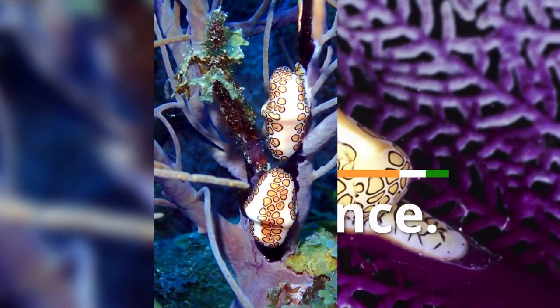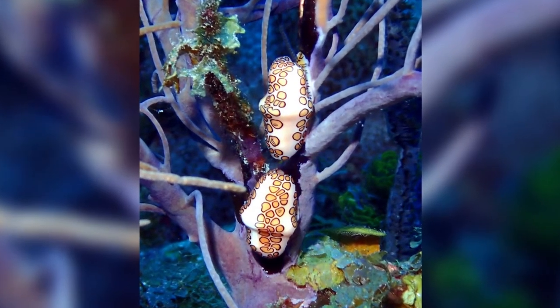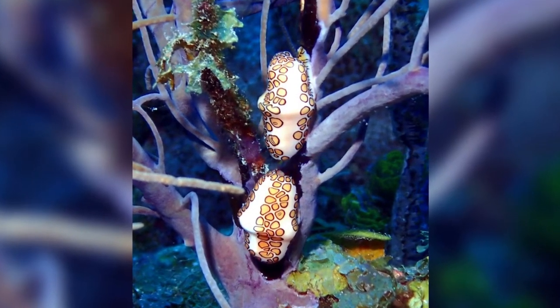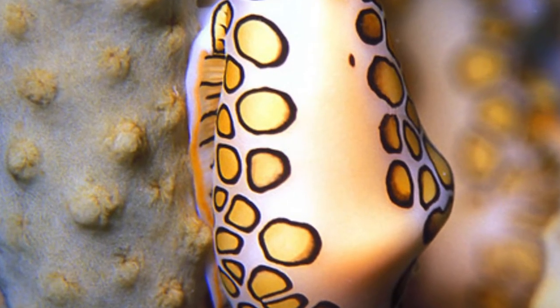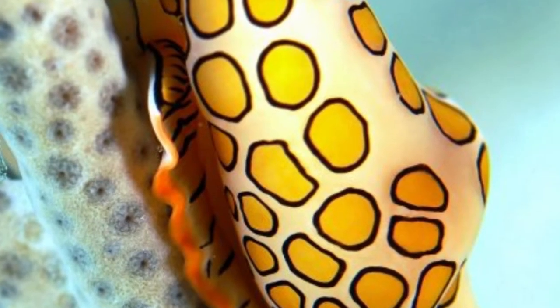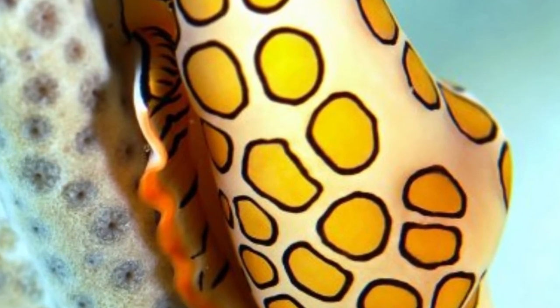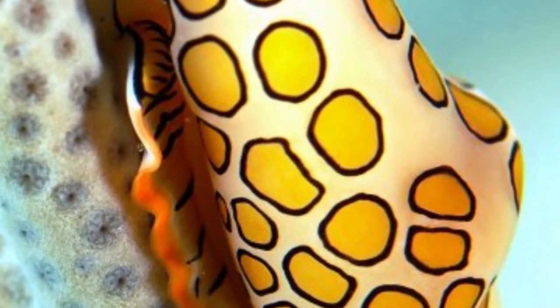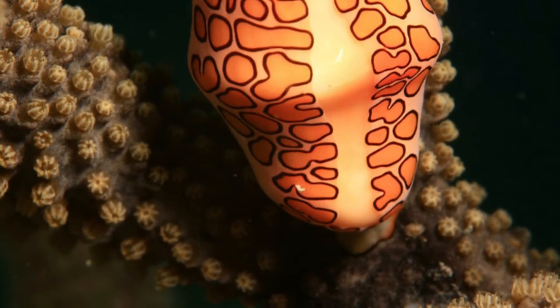Appearance. The Flamingo Tongue Snail is a small marine snail that is brightly colored and visually beautiful. It can be found in tropical water bodies due to its small size and bright colors. It is easily distinguished by the bright orange and yellow stripes on its body, as well as the black marks on its back. You might be forgiven for thinking that the bright colors and patterns on their shells were actually part of the snail's body.